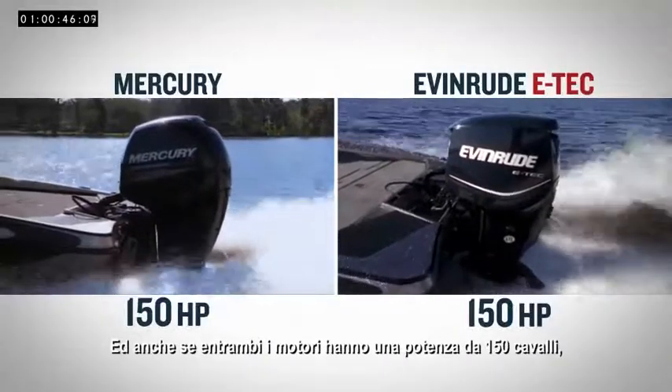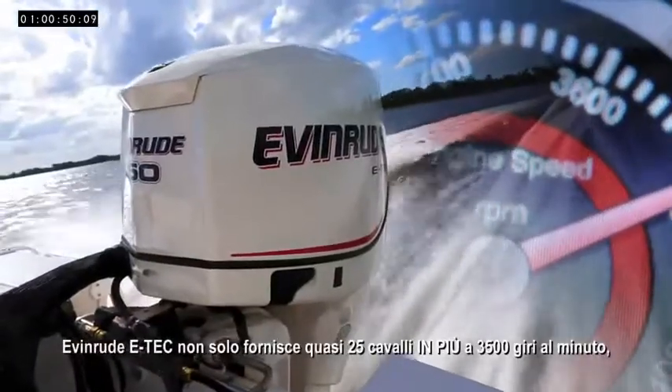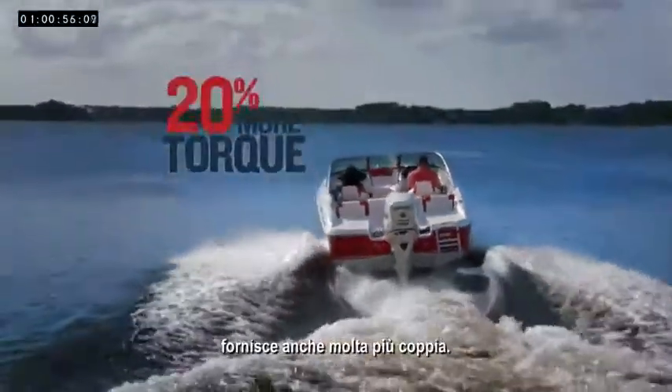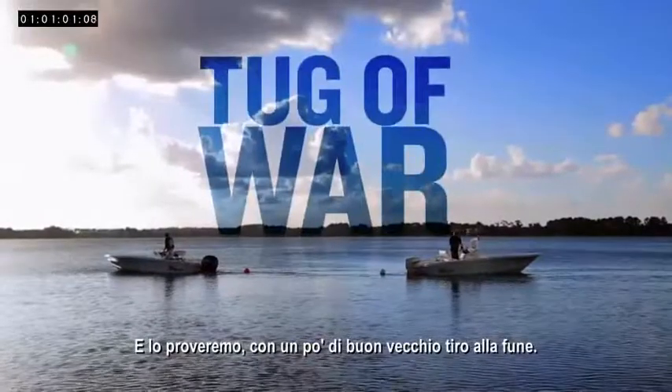And even though both engines are rated at 150 horsepower, the Evinrude E-TEC not only delivers nearly 25 more horsepower at 3,500 RPM, it also produces a lot more torque. And we're going to prove it with a good old-fashioned tug-of-war.